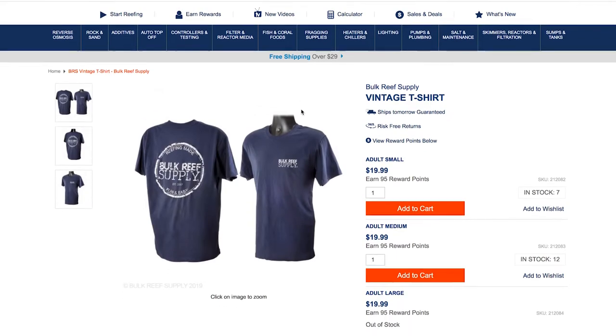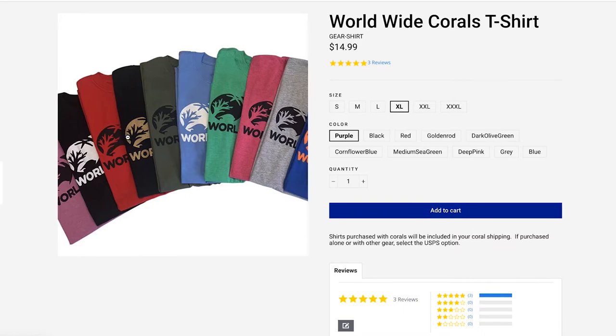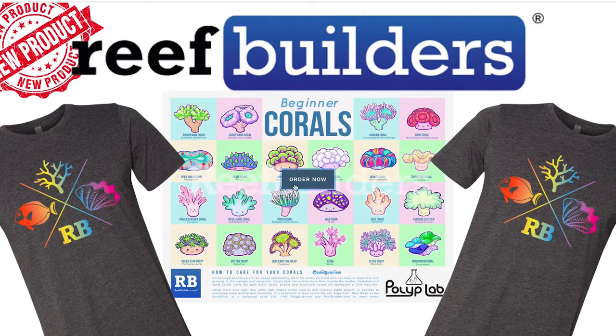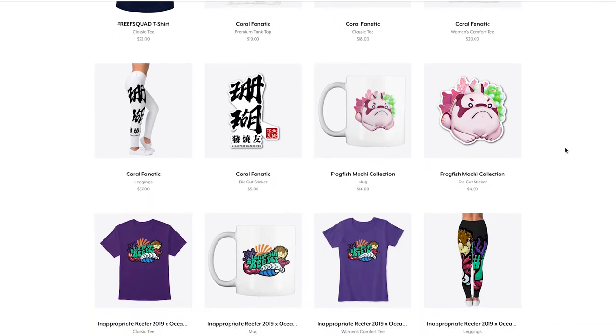Another great gift idea is apparel or merch from any number of industry leaders like Bulk Reef Supply or Worldwide Corals. Or if they've got a favorite YouTuber — I know Jake Adams from Reef Builders has his own merch, Inappropriate Reefer. If your hobbyist loves watching a YouTuber of choice, that would be another great route. Get some apparel, some stickers, some swag.